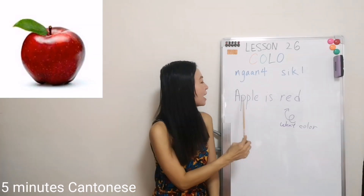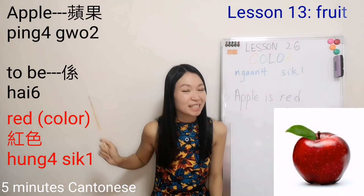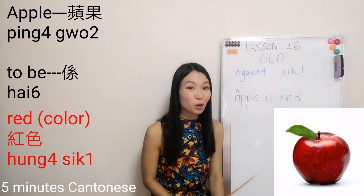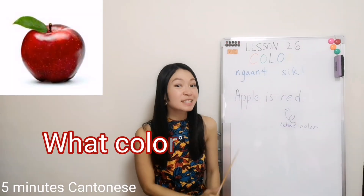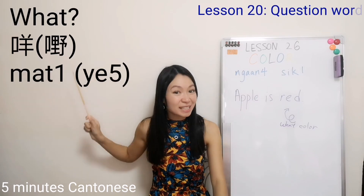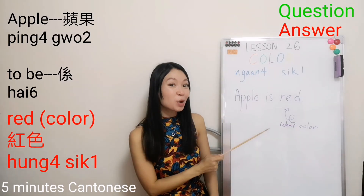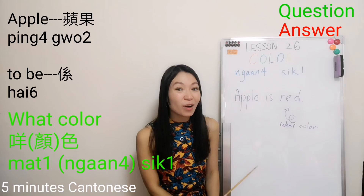Before ending this lesson, let's try to make a simple sentence in Cantonese. Apple is red: 蘋果是紅色. How about changing it into a question — what color is an apple? 什麼 means what. Color is 顏色. How to ask a question is like how to answer one. So: 蘋果是什麼顏色? You can also skip the word 顏 and say 蘋果是什麼色?